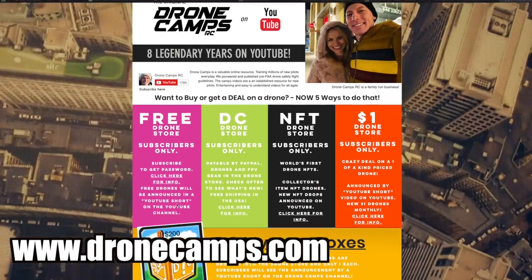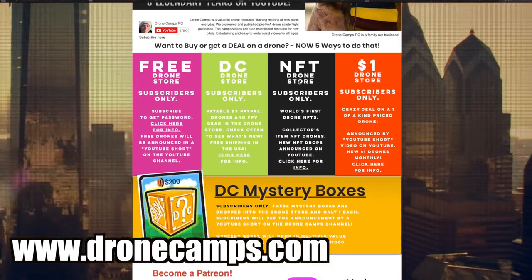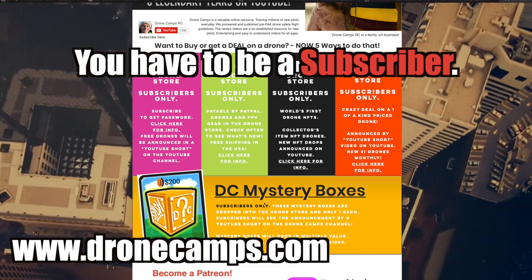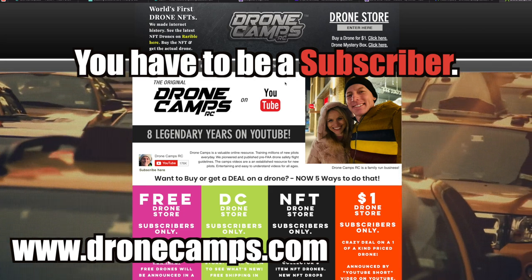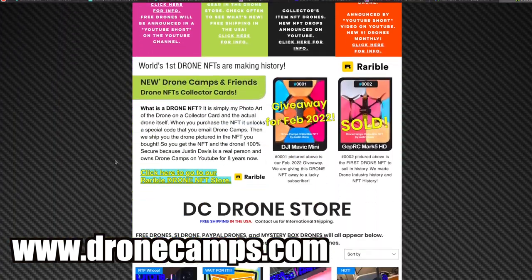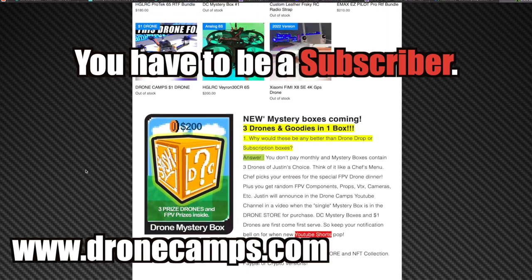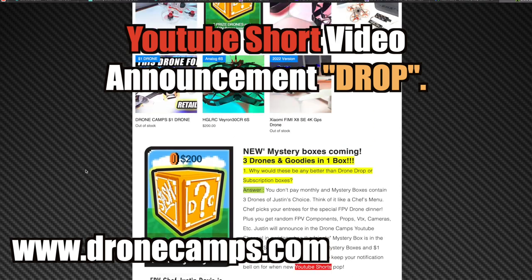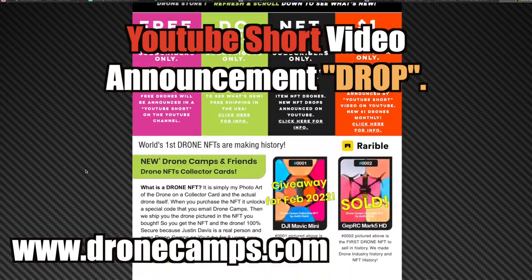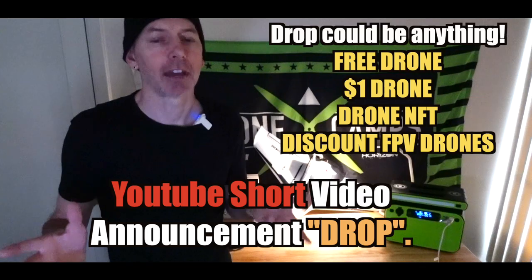I want to get the stuff out there to you guys, so I had this fantastic idea: let's start a free drone store and put it on dronecamps.com. There are now five ways you can get a drone from Drone Camps. Number one, you have to be a subscriber on the channel. Number two, go to dronecamps.com, click on drone store, and see what's new there. Refresh it every day — you might see something pop up. You have to be a subscriber because we do a YouTube drop — a YouTube Short — and in that 15-second video I'll tell you what's going into the drone store.